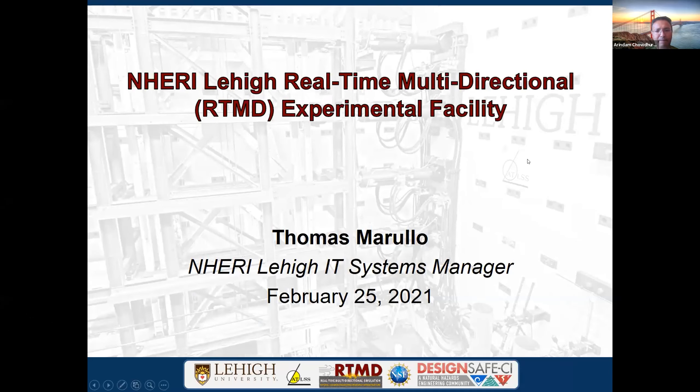Good morning, good afternoon everyone. My name is Tommy Murillo. I'm the NERI-Lehigh IT Systems Manager. I'm going to be presenting the NERI-Lehigh Real-Time Multidirectional Experimental Facility Overview on behalf of Dr. Jim Rickles today.